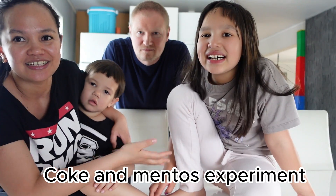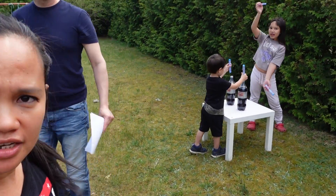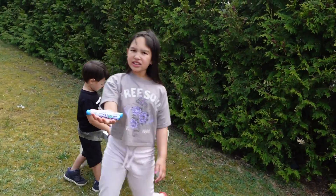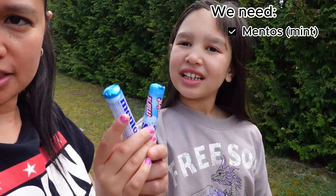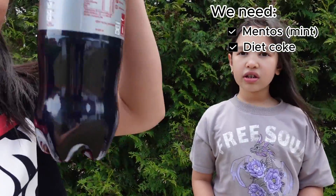The first experiment is Coke and Mentos! Whoever is going to blow up the Coke fountain the highest gets the point. Are you ready? Let's go outside! So we are now here outside. Kaylee and Kian are preparing. Here is our Mentos and here's the Diet Coke.